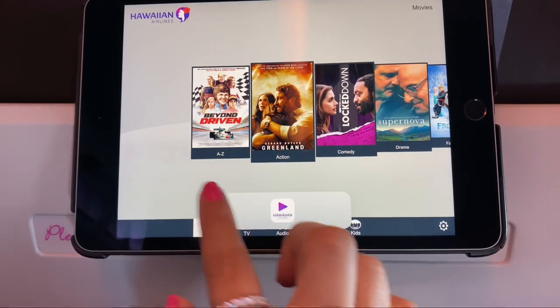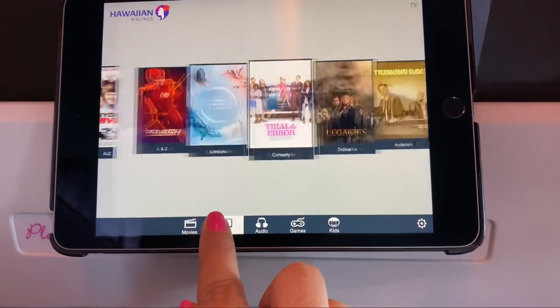Every passenger gets a tablet if you want to watch a movie, a TV show, or play a game.